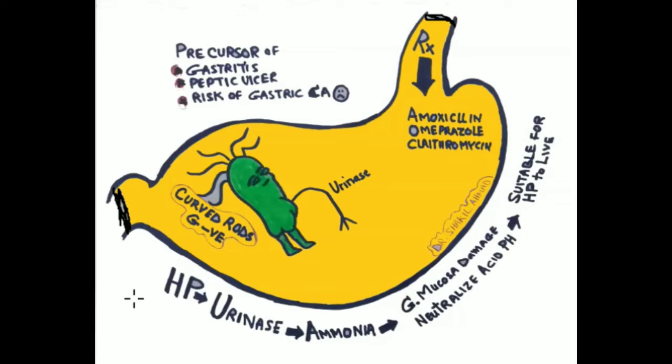H. pylori is a curved rod, which is gram-negative. The hair of this cartoon shows the shape of these H. pylori rods, which are curved.